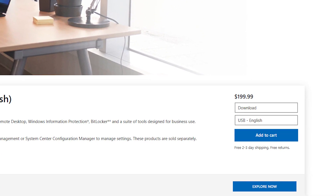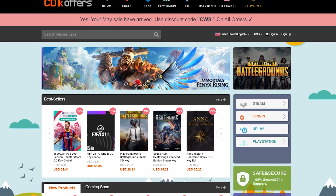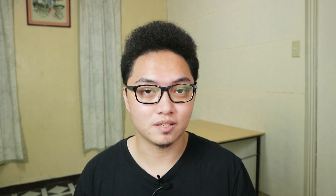But doesn't Windows 10, specifically the Pro version, cost hundreds of dollars? Well, yes, if you buy it from Microsoft themselves. So luckily, with the help of today's sponsor, CDK Offers, you can buy a legit Windows 10 Pro key, and it's really simple.